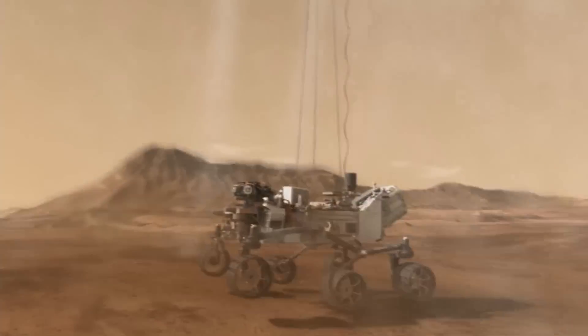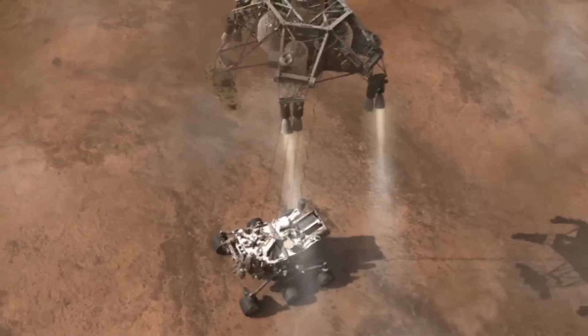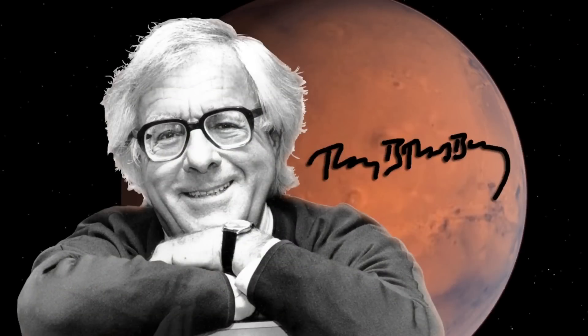The team named the landing site this week after the famous science fiction author Ray Bradbury, on his birthday, August 22nd — he would have been 92.